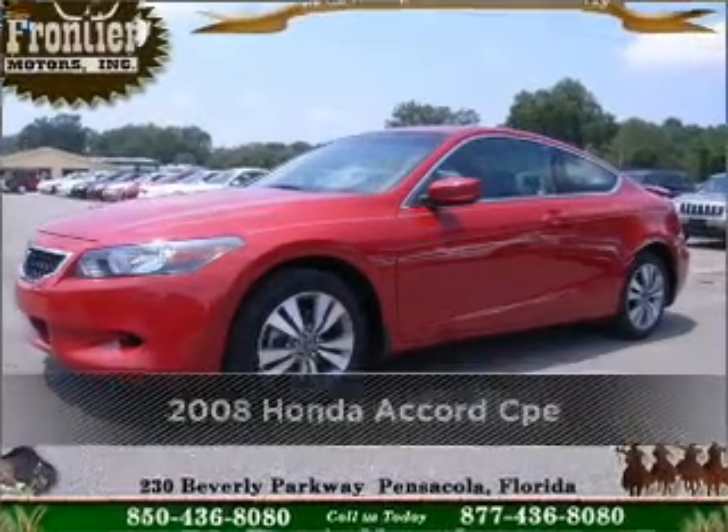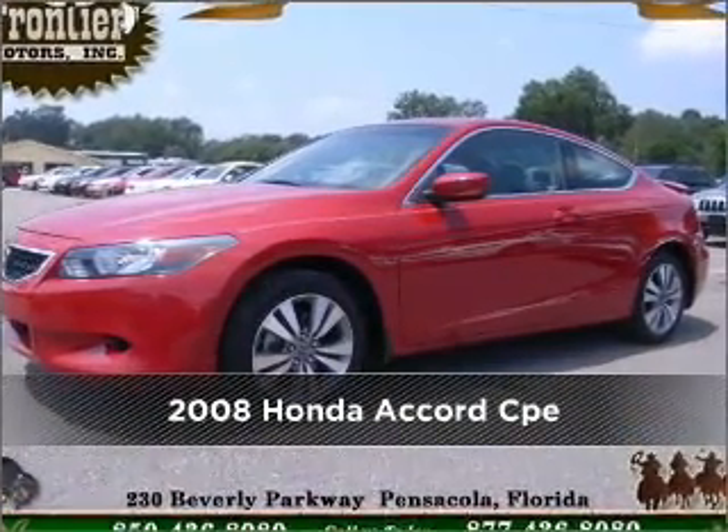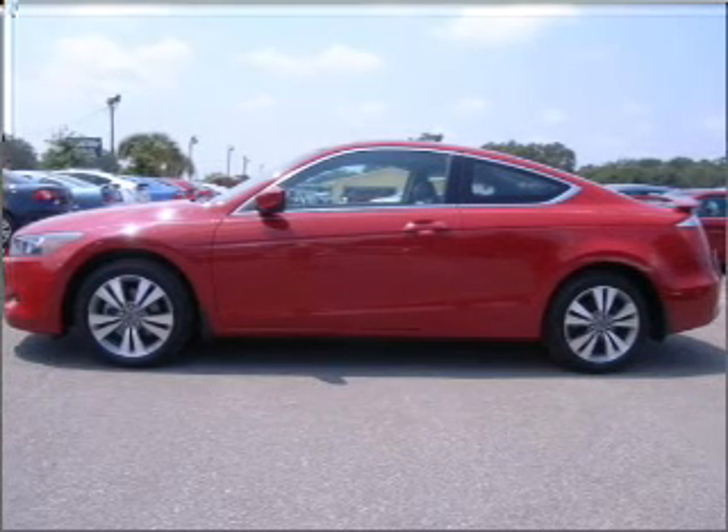Proudly presenting this 2008 Honda. Your search stops here with this ideal auto.